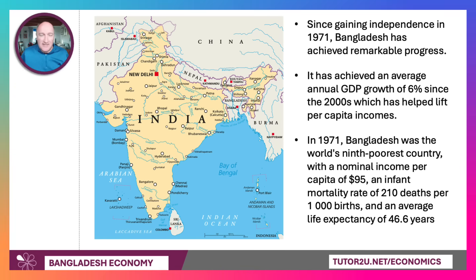Bangladesh was granted independence over 50 years ago, and in that period it's achieved remarkable progress. Annual growth of around 6% per year, since the 2000s in particular, makes it one of the fastest growing countries in the world. And clearly growth of that size, in excess of population growth, has helped to lift per capita incomes.